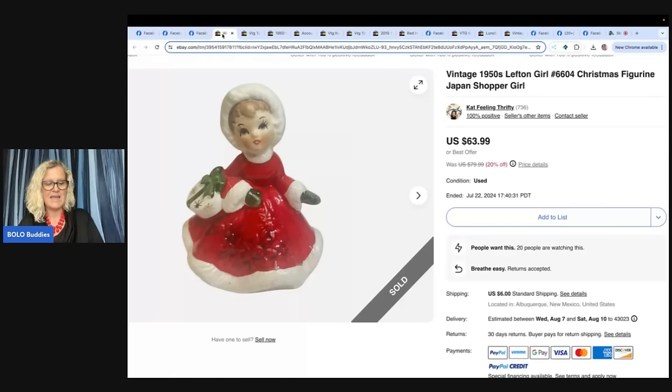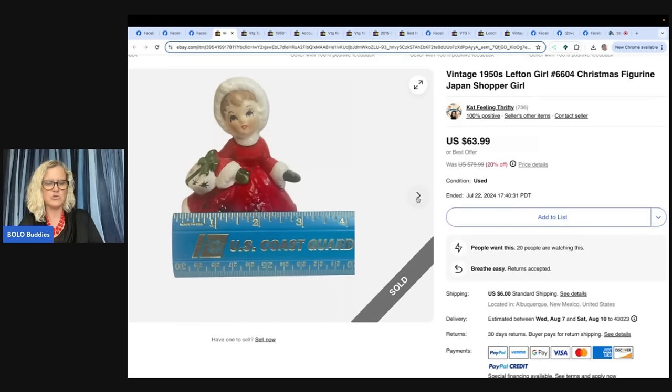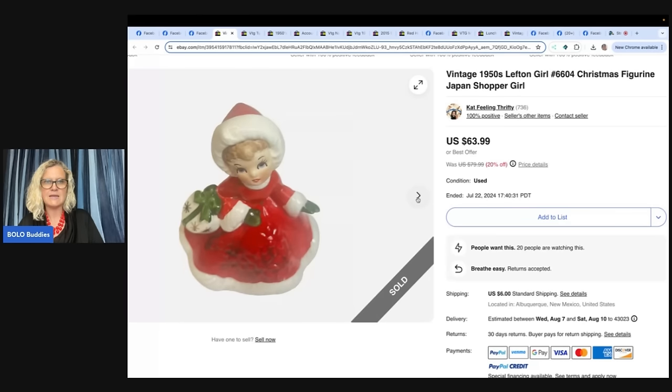Here's Cat feeling thrifty. She is over on Whatnot — one of my moderators and a really good friend of mine. Be sure to follow her on Whatnot; she has amazing vintage jewelry. She sold a Vintage 1950s Left and Girl Christmas Figurine Japan Shopper Girl on eBay. She picked it up at a church parking lot sale in June for $2, listed late June, and sold for $79.99, then during her eBay store sale for $63.99 plus shipping. Christmas sells all year, guys — get it listed.